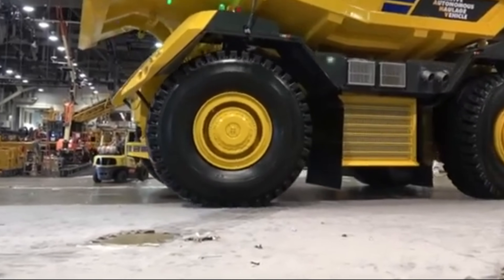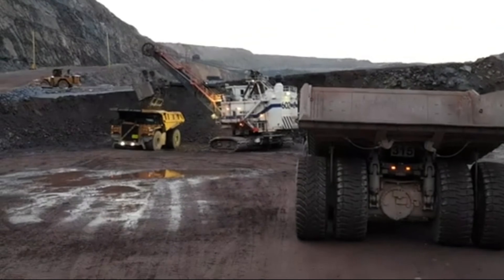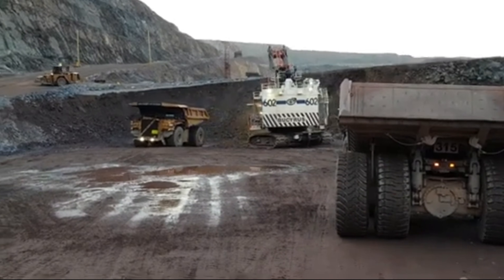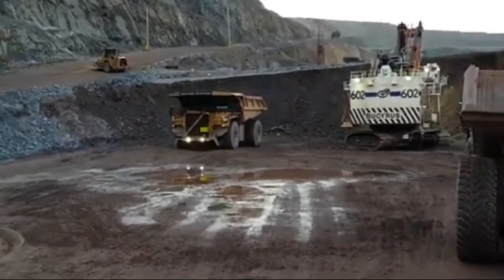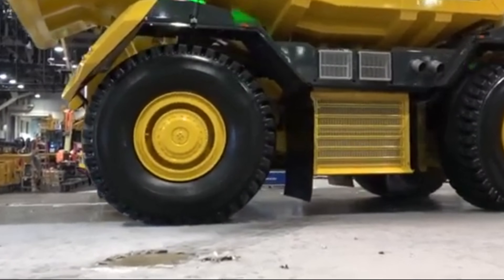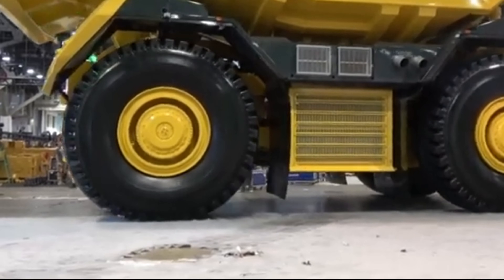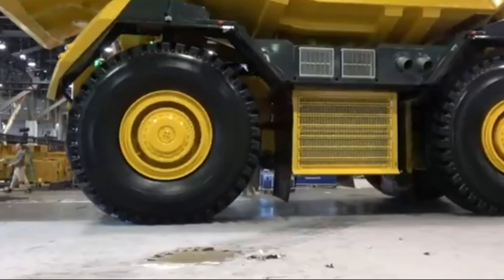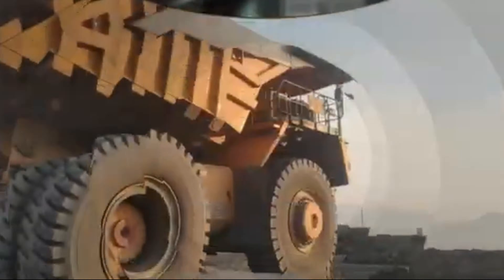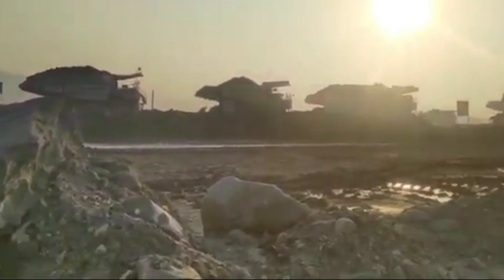At the forefront of mining technology, the Caterpillar 797F stands tall as a symbol of strength and efficiency. Let's start our journey by unveiling its first remarkable feature: the payload capacity. With a payload capacity that reaches up to a staggering 400 short tons, the 797F towers above the competition. Caterpillar has equipped the 797F with a gross 4,000 horsepower engine.